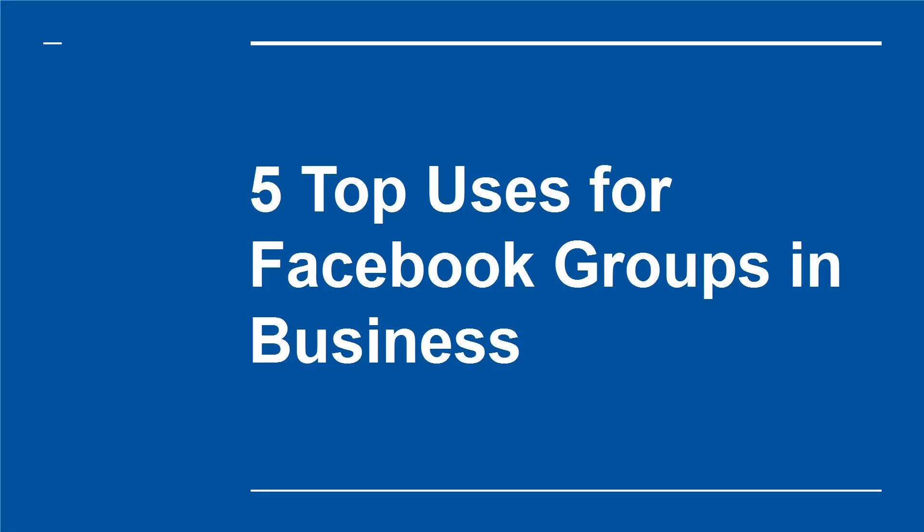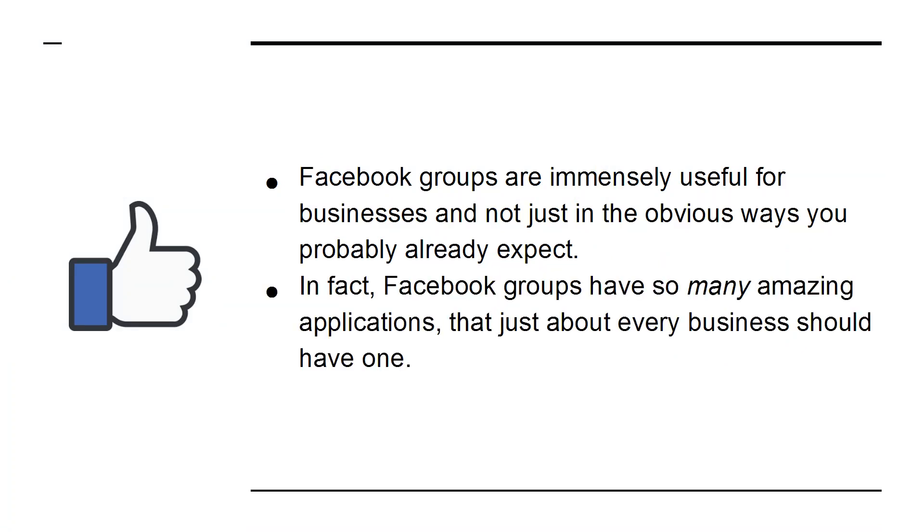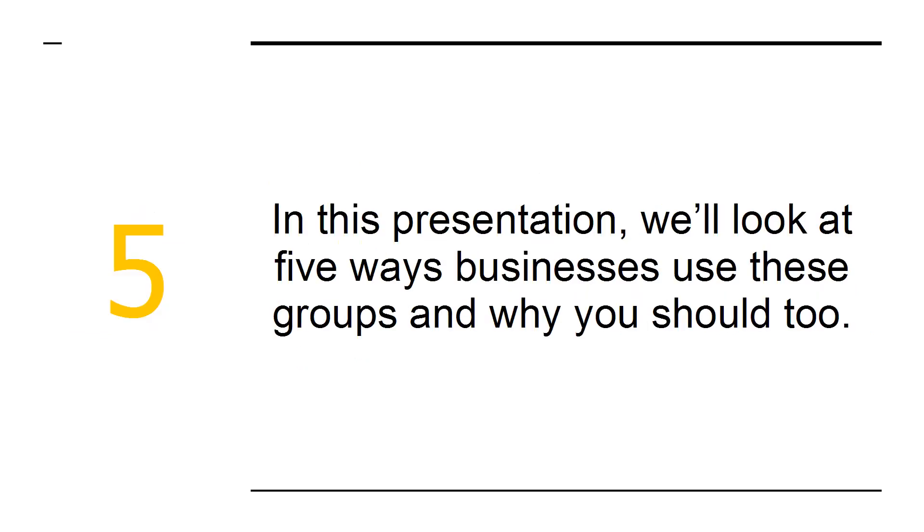Top Uses for Facebook Groups in Business. Facebook groups are immensely useful for businesses, and not just in the obvious way you probably already expect. In fact, Facebook groups have so many amazing applications that just about every business should have one. In this presentation, we'll look at 5 ways businesses use these groups and why you should too.